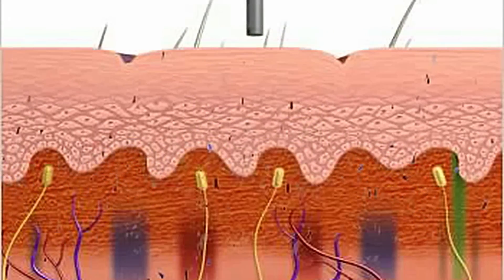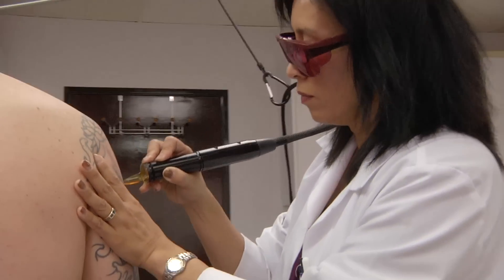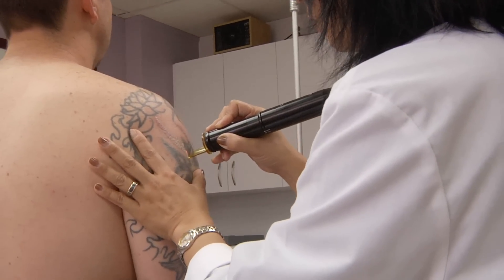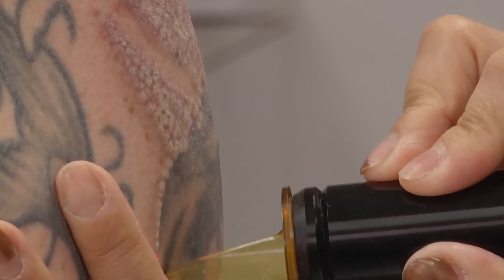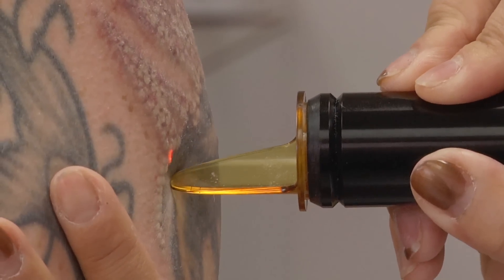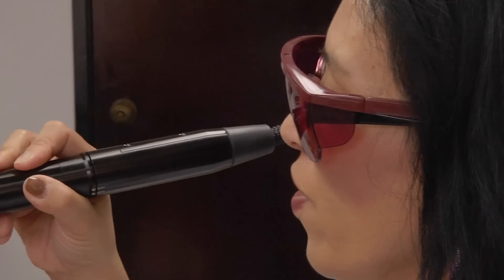Fortunately, under the skilled hands of someone who really knows what they're doing — like Dr. Pien, who is arguably the most skilled and experienced laser surgeon in the country — the ink can be removed in a series of treatments, layer by layer, so that not too much is done at a time.